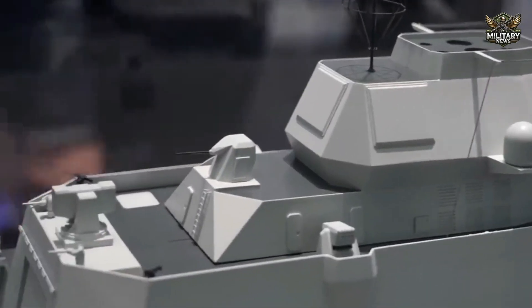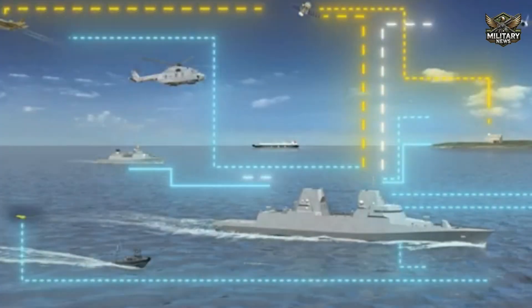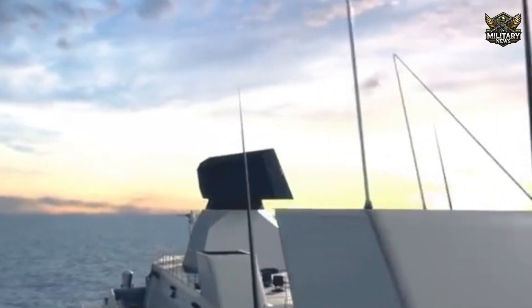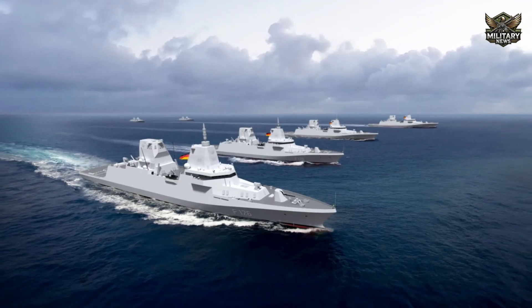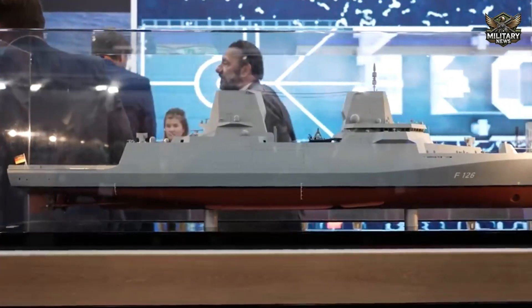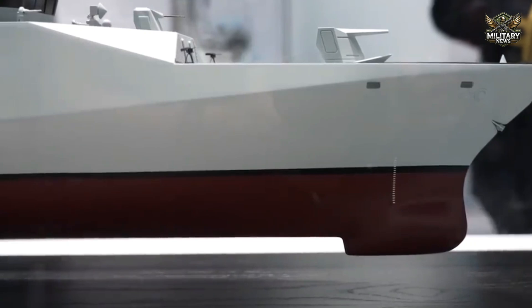The cross-national collaboration involving leading partners in technology and engineering makes this project a significant step forward in the development of a new generation of warships. Construction of the first frigate is expected to be completed in the next few years, with further testing and refinement before it officially joins the German Navy's fleet. The project is not only a symbol of maritime technological excellence, but also living proof that international cooperation can drive innovation and sustainability in the defense sector.